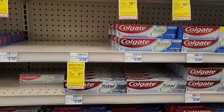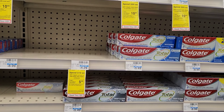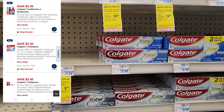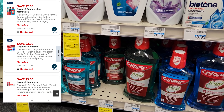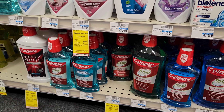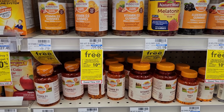The next deal is on Colgate. Certain Colgates this week are spend $10 get $5. I'm going to get one Colgate for $5.49 — we have a $2 digital for that — and one mouthwash for $5.29 — we have a $2 digital for that too. So it'll be $10.78 minus $4 is $6.78, and we'll get $5 back.